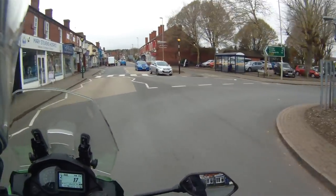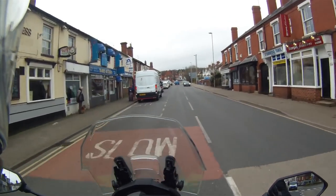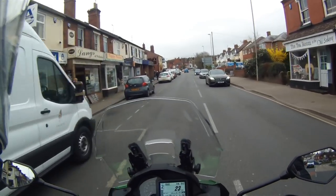So let's go and have a look at some less restricted roads and see how it behaves there.